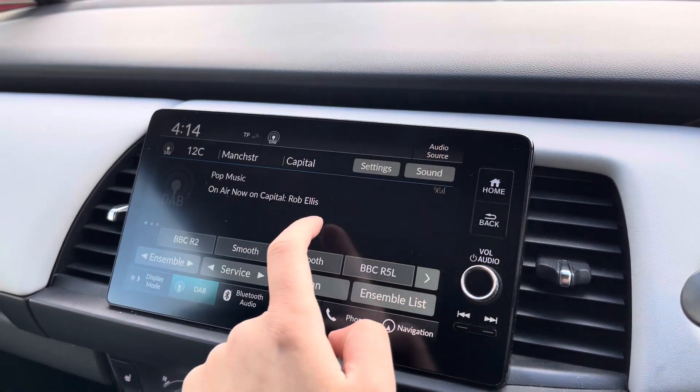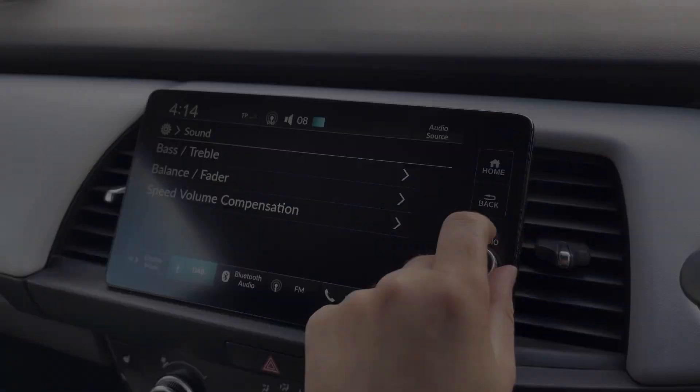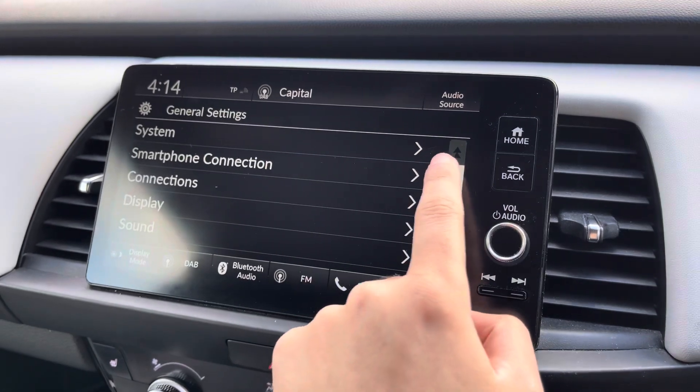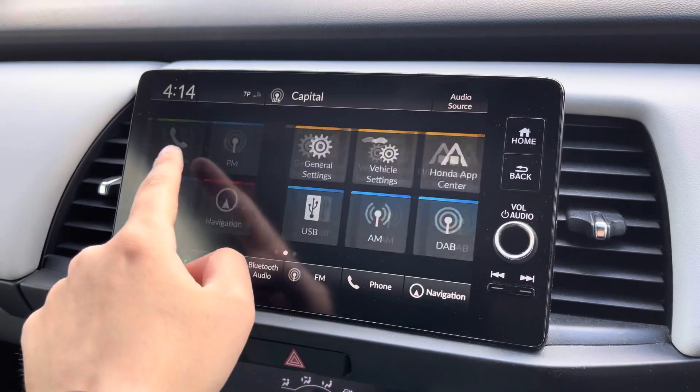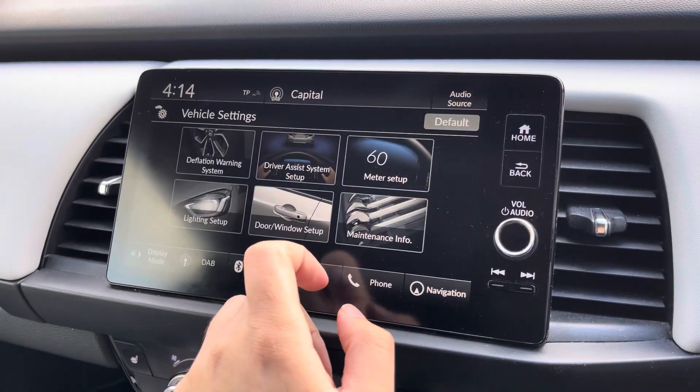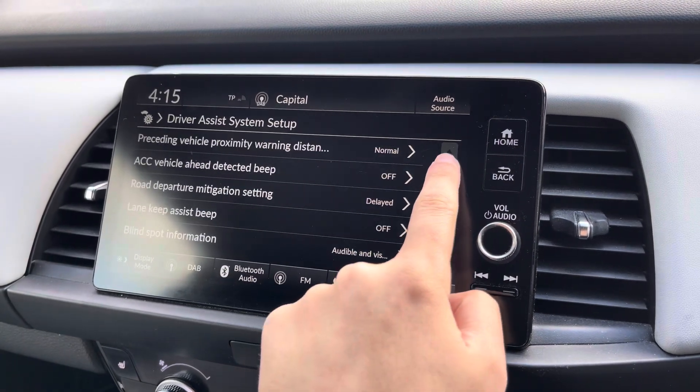If you are a music lover you can take this a step further by accessing the sound customization menu, which allows you to customize the setup of the speakers in the vehicle. Smartphone users can make use of Apple CarPlay and Android Auto to enjoy all their favourite apps on the go. If you'd like to view all the Honda Sensing technology available in the vehicle, you can do so via the driver assist system menu.